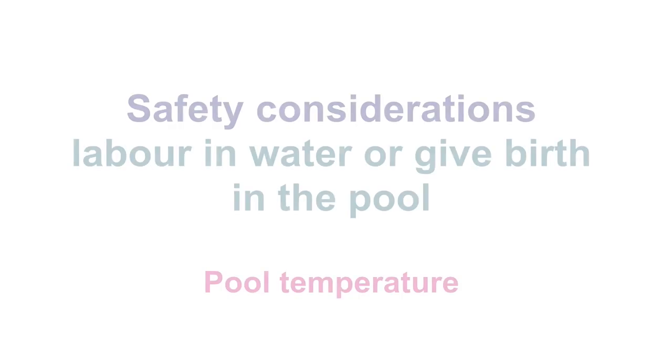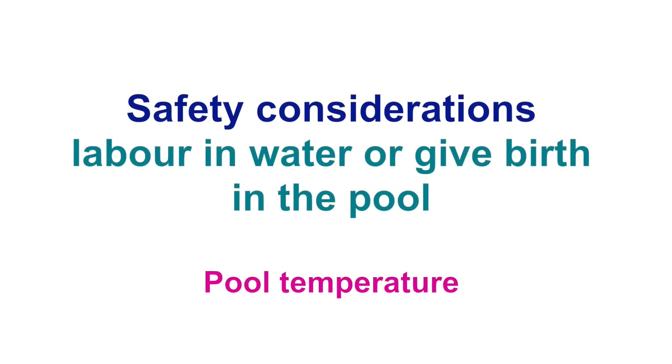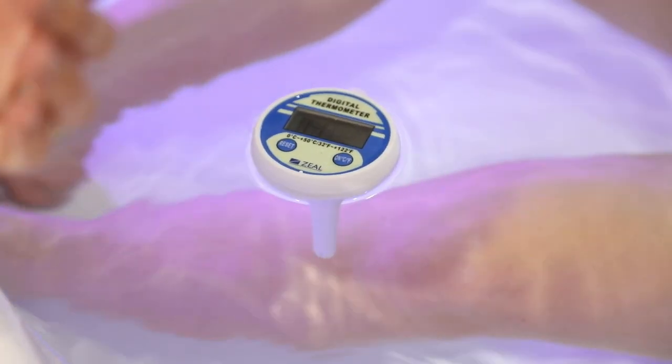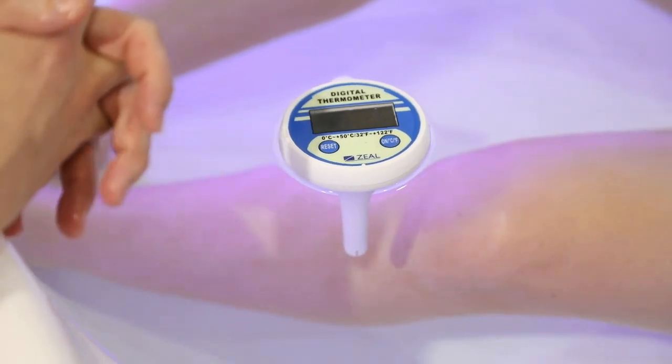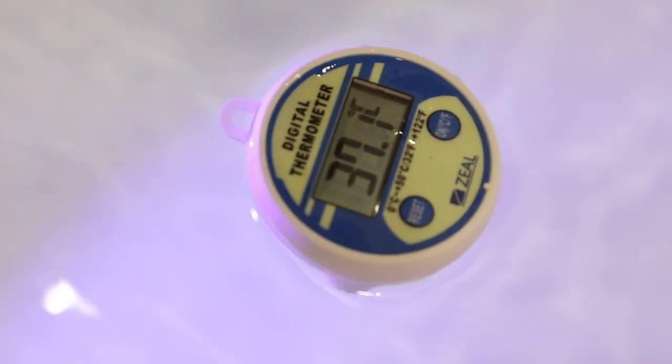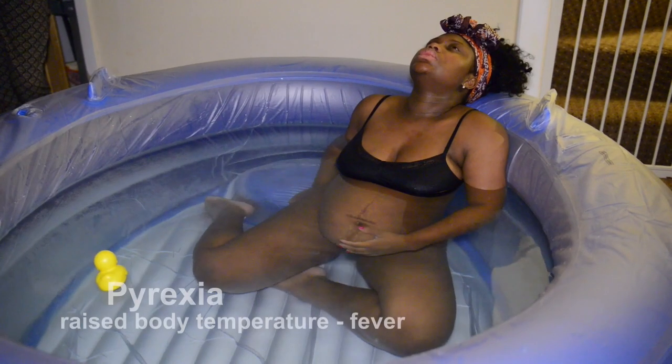Now let's review the safety considerations when supporting women who labor in water or who give birth in the pool. The temperature of the pool should ideally remain at 37 degrees Celsius and should never exceed 37.5 degrees Celsius. There are two main reasons for these recommendations: if the mother is subjected to longer periods of heat, she may develop a pyrexia.